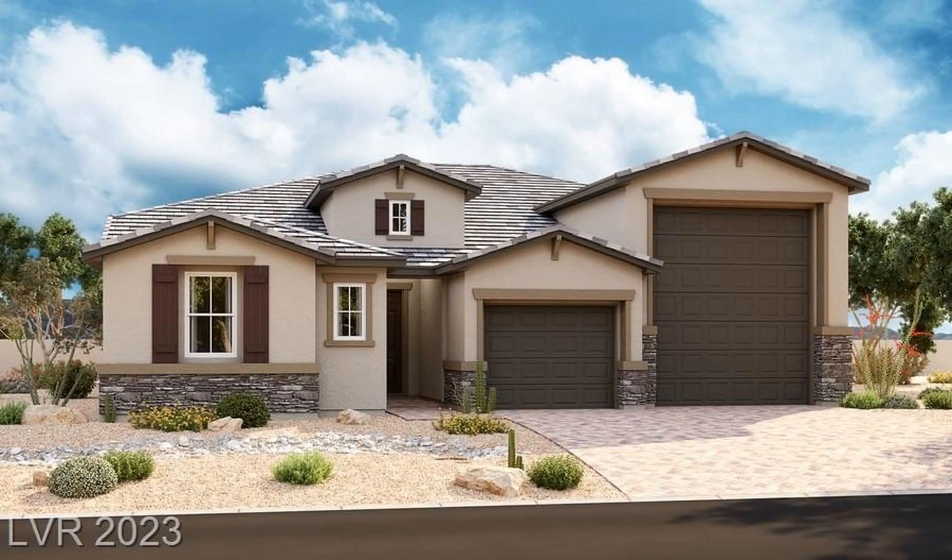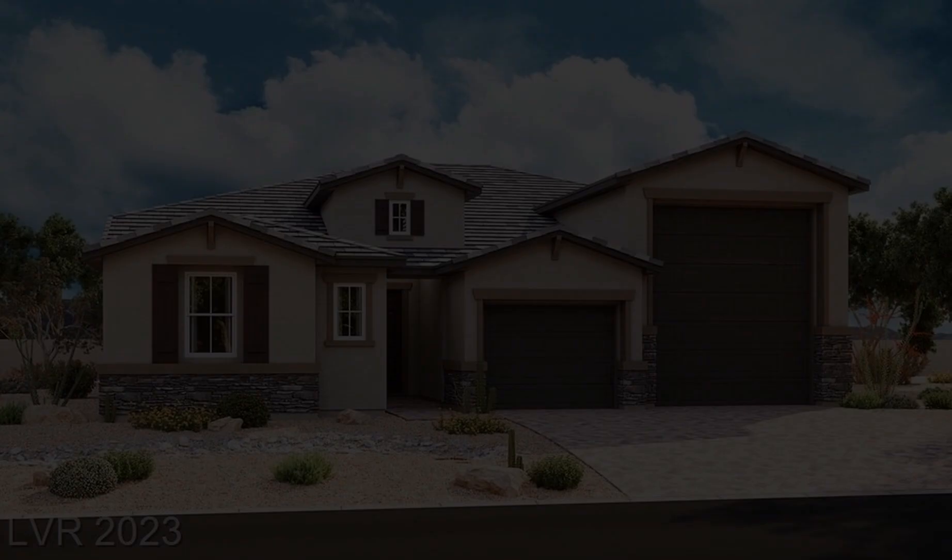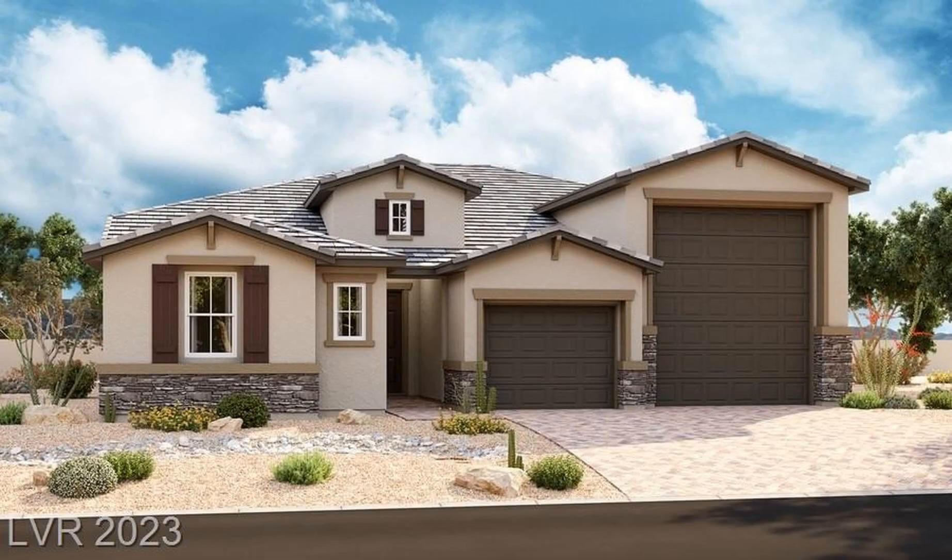This brand new Richmond American Home features an impressive array of amenities, such as a walk-in shower, 10' ceilings with 8' doors throughout, a sliding patio door at the great room, upgraded insulation and windows.